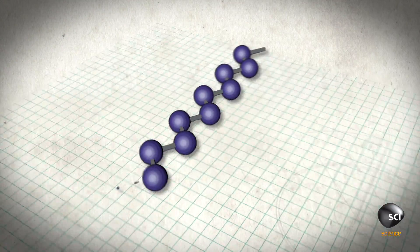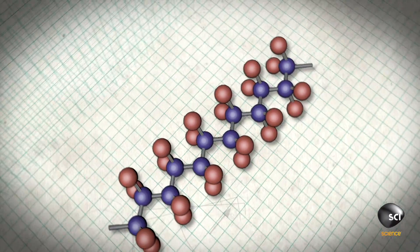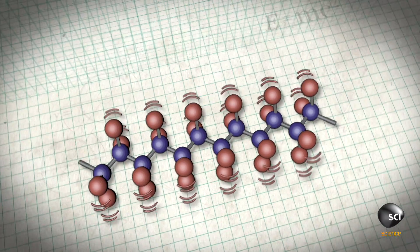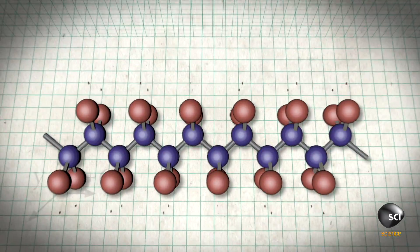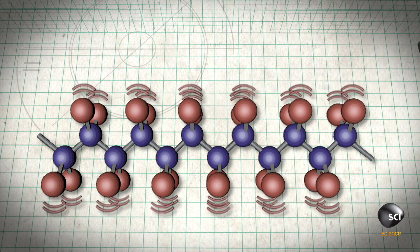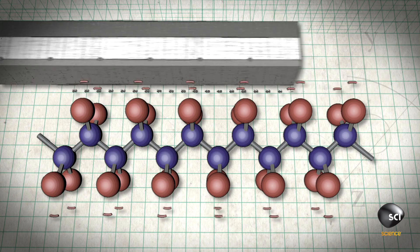PTFE is made of carbon and fluorine atoms. Fluorine has a high electronegativity, meaning it repels other atoms. The fluorine wraps around the carbon, preventing the carbon from reacting to any outside forces. The result is a frictionless, slippery substance.